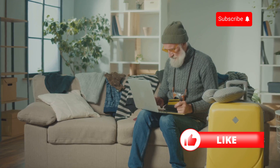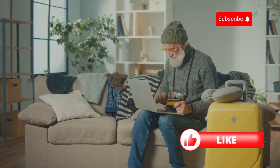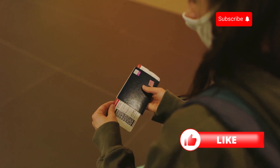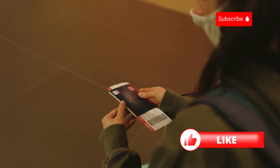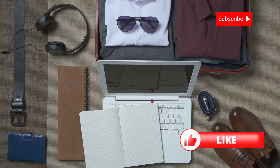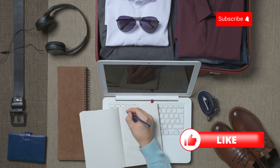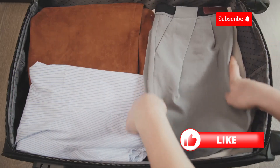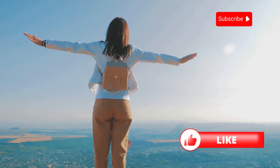Read reviews and maybe even ask fellow travelers for recommendations. Always carry a copy of your insurance policy and emergency contact numbers with you — having quick access to this information can save precious time in an emergency. So there you have it: Travel Health Insurance 101. Get it before you go, compare policies, and stay informed. Safe travels and enjoy your adventure! Don't forget to like and subscribe for more travel tips.